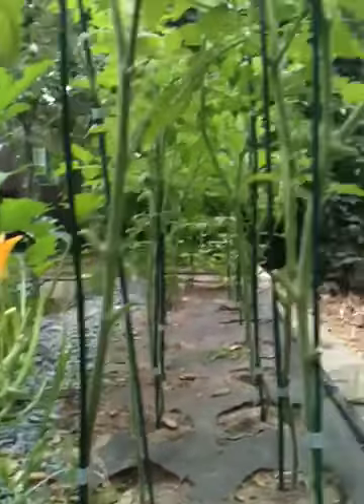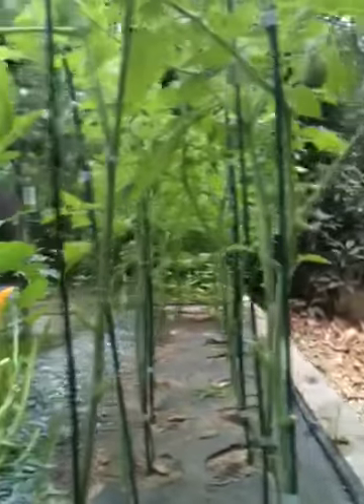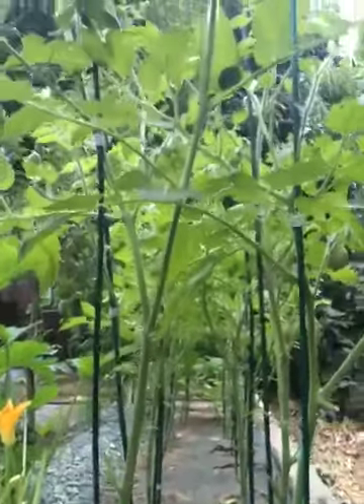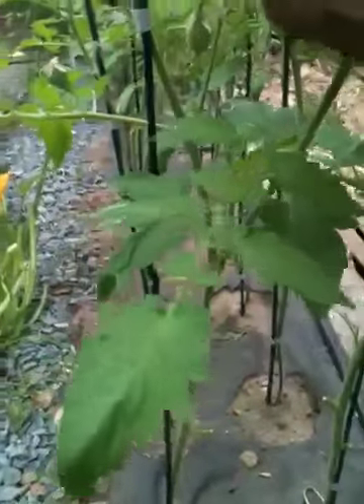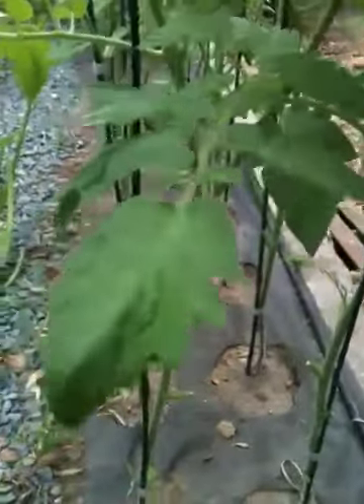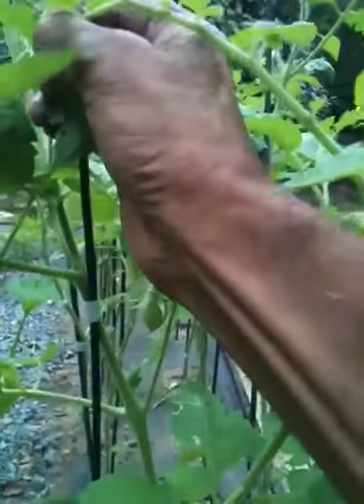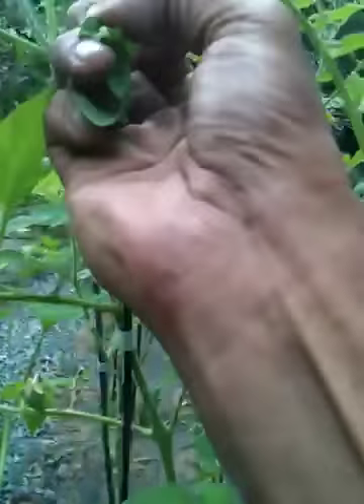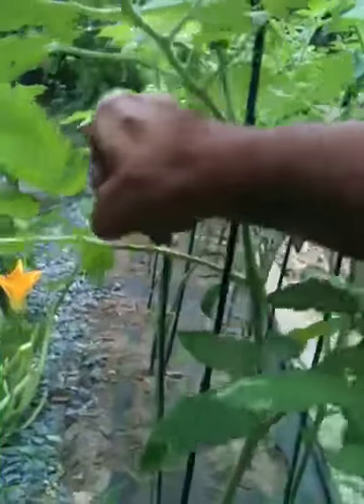Roma tomatoes are looking pretty sweet, still nice and clean. I came down here a second time and cleaned up some of the leaves that were infected with leaf miners. They're around — sometimes they're all the way to the top like this one. I'm just taking off these leaves because the branches were dealt with already earlier.